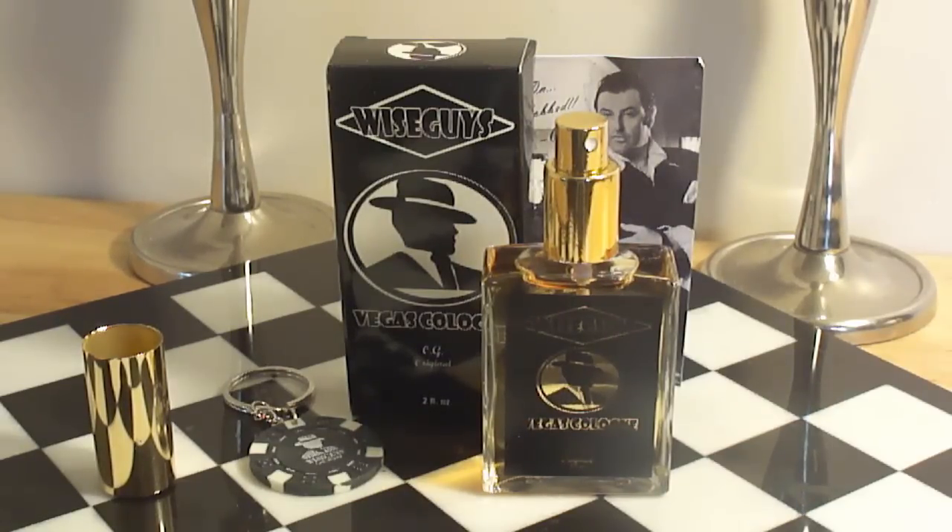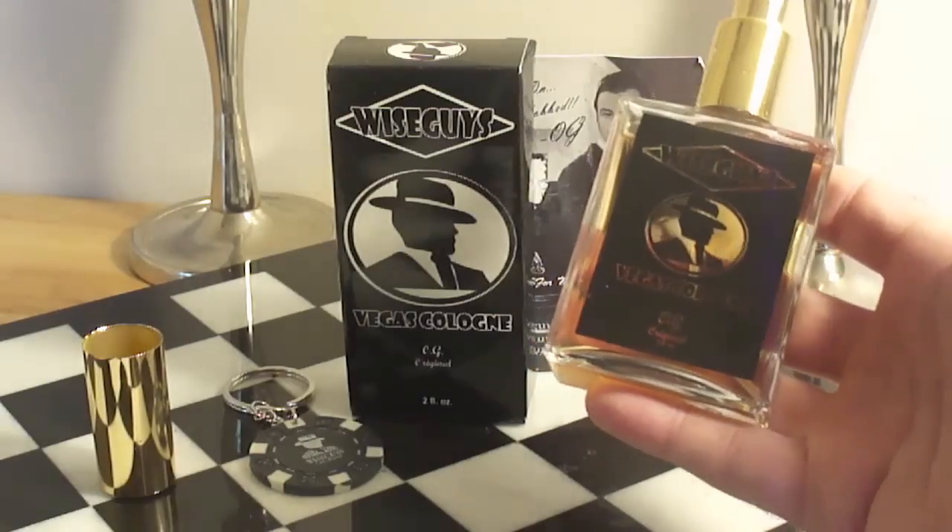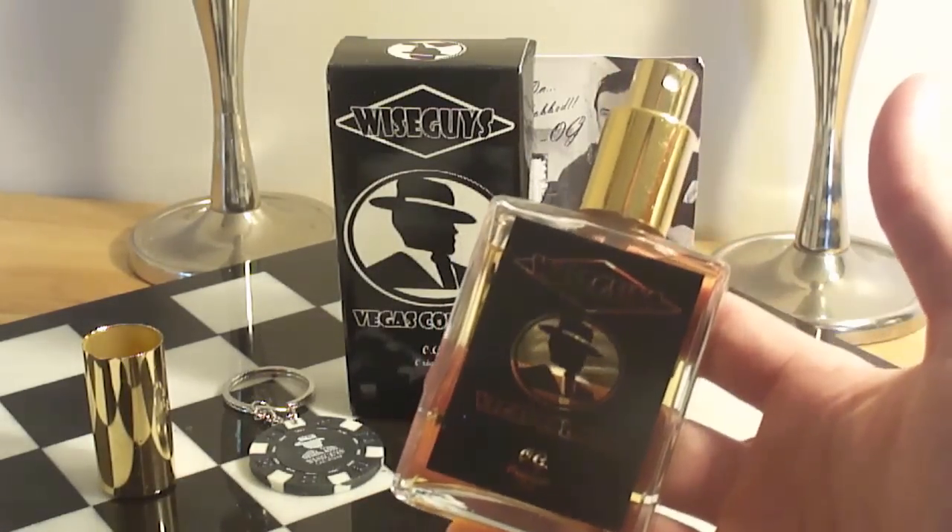I have to give this a 10 out of 10. It smells unbelievably good. Look for the review guys — I'll be doing a full review on this very soon. This is just the first impressions, to give you guys my two cents on what I think the Wise Guys Vegas Cologne smells like.